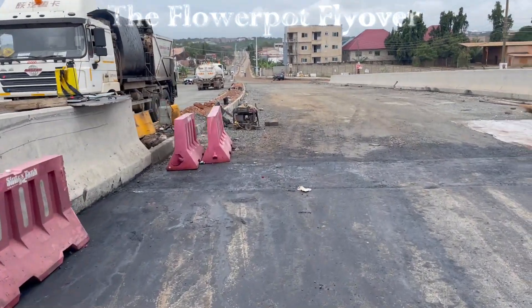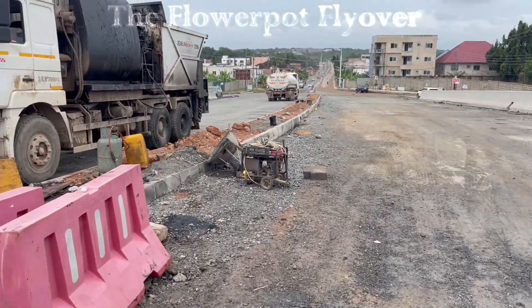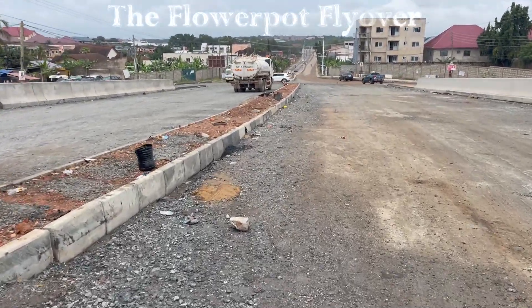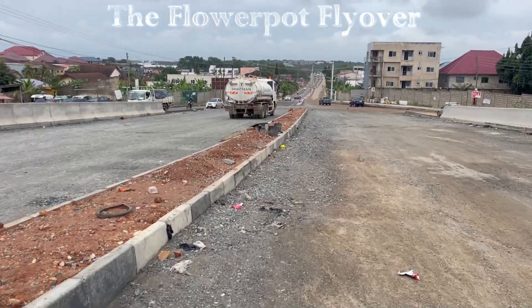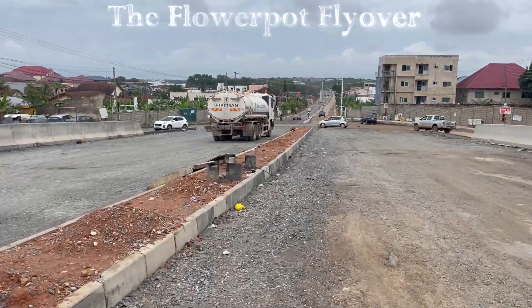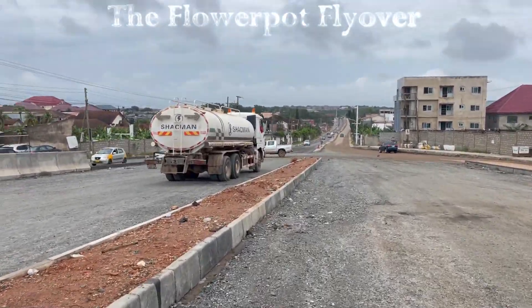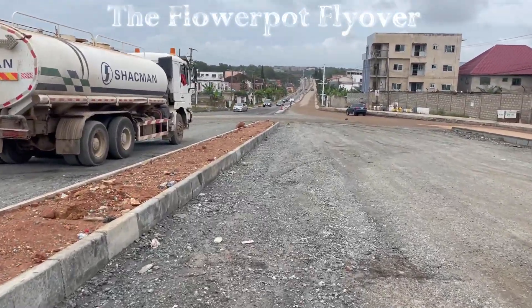The Flower Pot Interchange's impact reaches beyond just infrastructure. It has created numerous job opportunities for locals during its construction and maintenance phases, positively affecting the economy. Additionally, smoother traffic flow means better access for local businesses, stimulating economic activity across ACRA. On a social level, the interchange has improved access to essential services, reduced travel time, and ultimately enhanced the quality of life for residents.